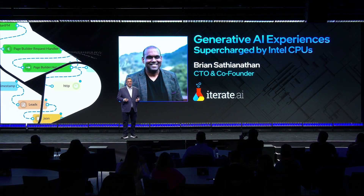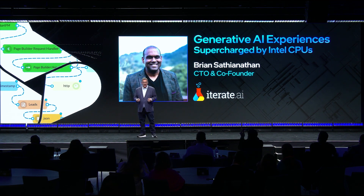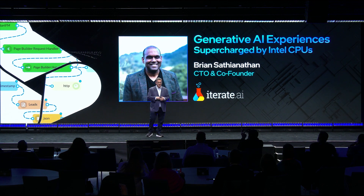I'd like to welcome Brian. Brian's a serial entrepreneur, and he's also a member of the first iPhone team. Now he is CTO and co-founder of Iterate.ai. Iterate.ai is a drag-and-drop AI platform for large enterprises for building digital solutions up to 17 times faster.